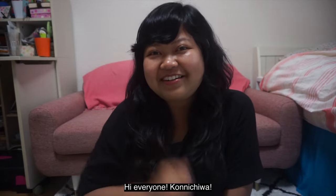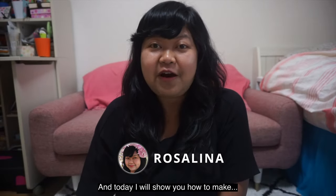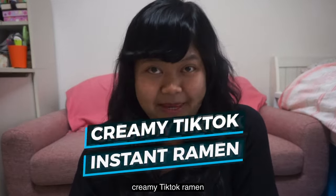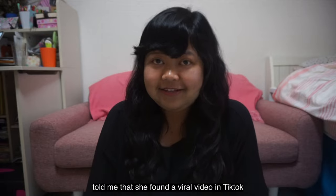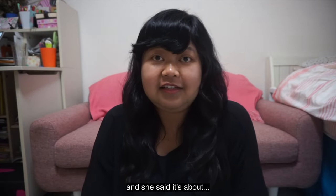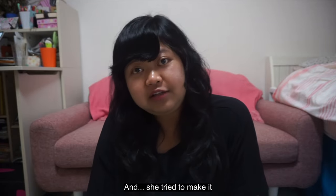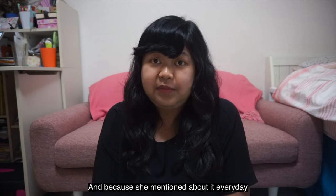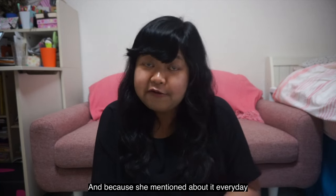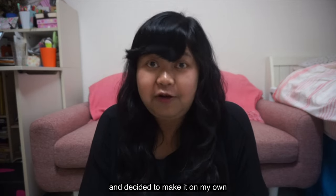Hi everyone! Konnichiwa! My name is Rosalina, and today I will show you how to make creamy TikTok ramen. My friend last week told me that she found a viral video on TikTok about a creamy ramen. She tried to make it and said it's really delicious. And because she mentioned it every day, I started being curious and decided to make it on my own.